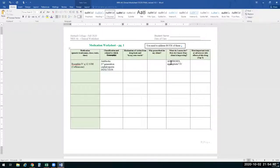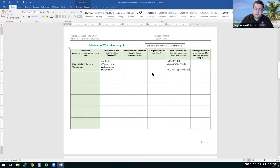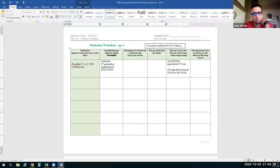Oxygen saturation improving — nice. What else? Basically, resolution of the signs and symptoms of infection: fever going away, reduction in the work of breathing, labored breathing decreasing. And what do we call it when someone's breathing normally without difficulty and saturating well at rest?